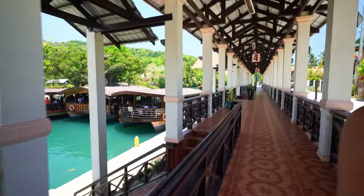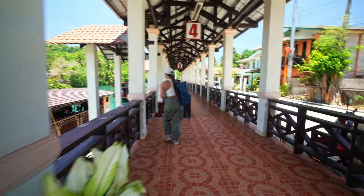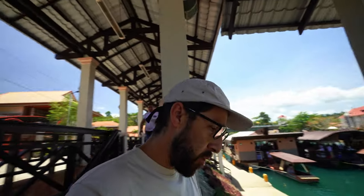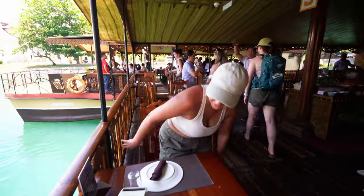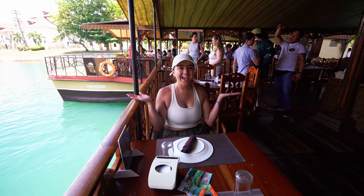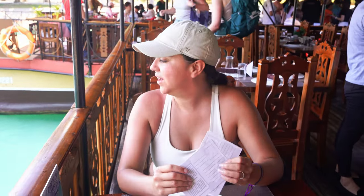Boat nine, dock four — I love how organized it is. We have ourselves a nice lunch on the Loboc River. We made it and got a great spot.